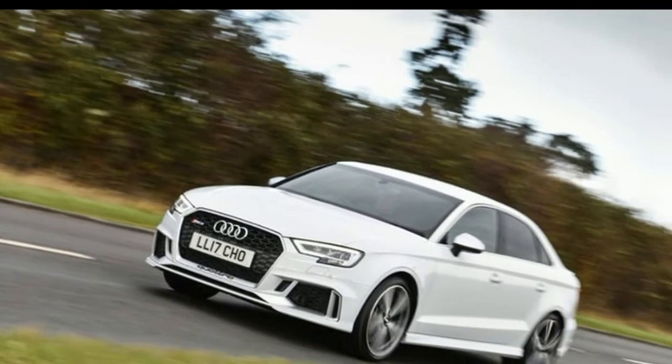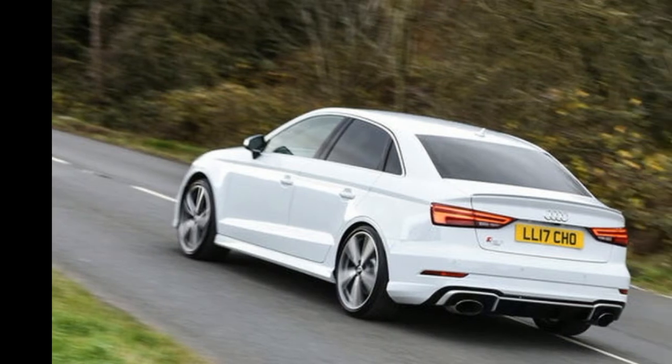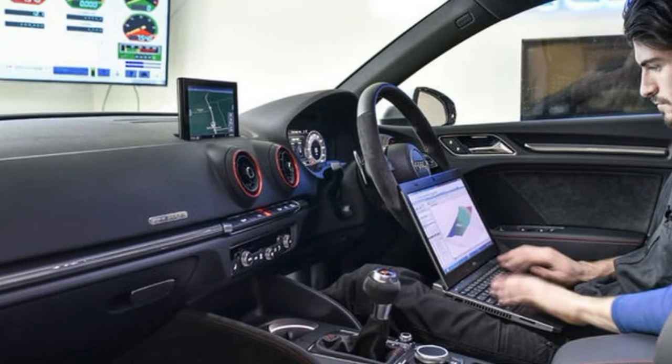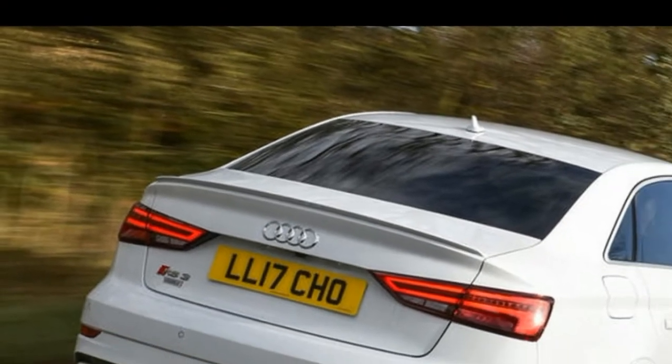The headline figure is 500bhp, but the uplift in torque output, from 354 lb-ft to a massive 484 lb-ft, almost certainly has an even more profound effect on the way the RS3 slingshots itself along the road.